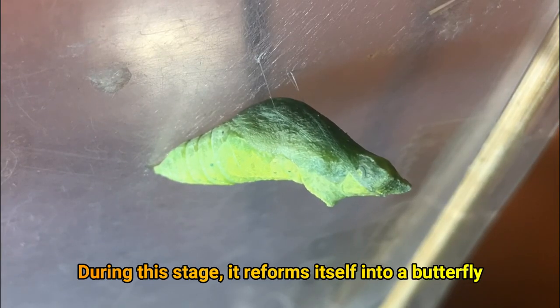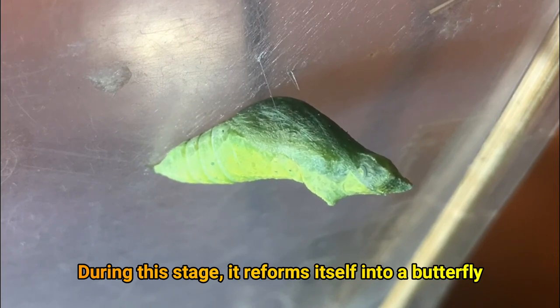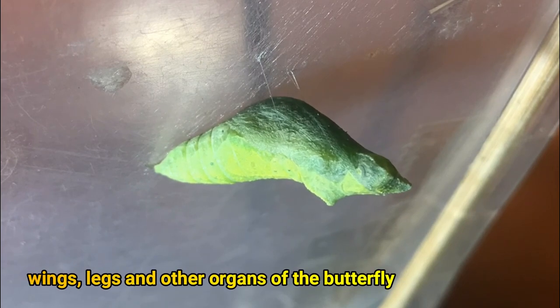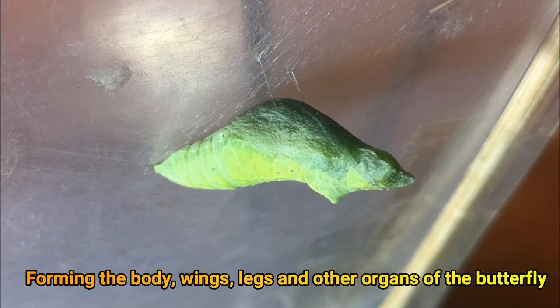During this stage, it reforms itself into a butterfly, forming the body, wings, legs, and other organs of the butterfly.